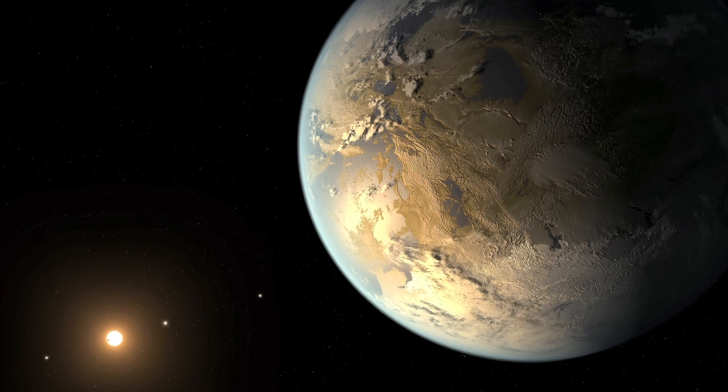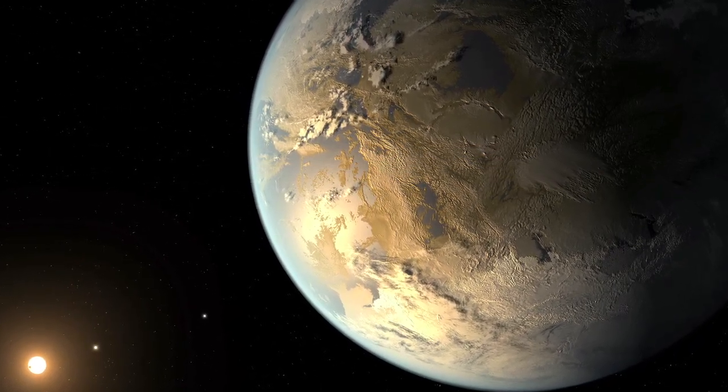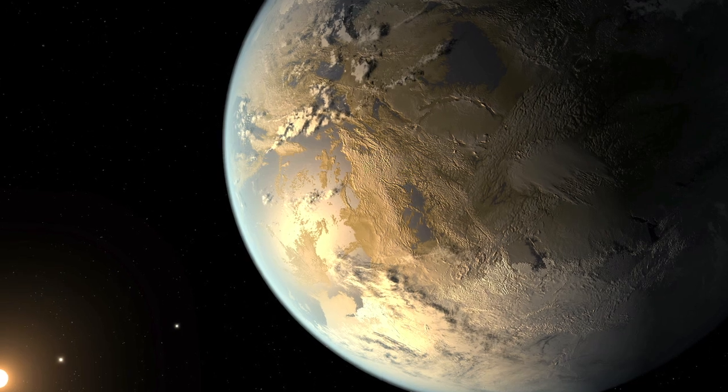Scientists believe Kepler-186f is likely to be a rocky world, but are unable to confirm its mass and density. This is one of the big milestones that we've been looking for in our attempts to find out if there are places just like home, and if there's life out there.